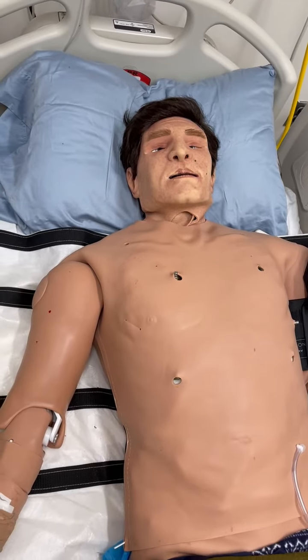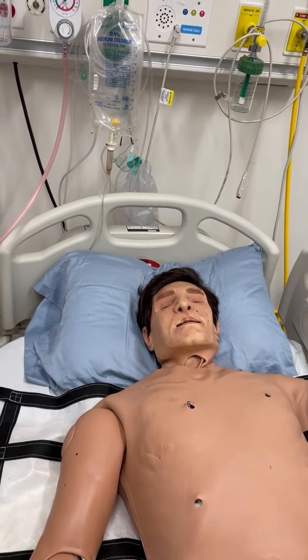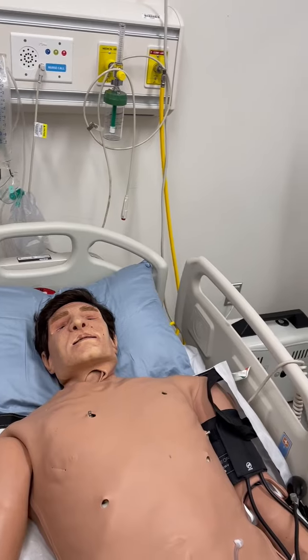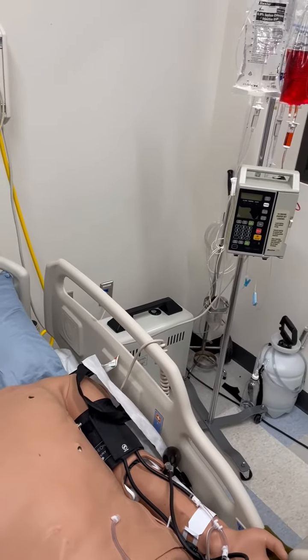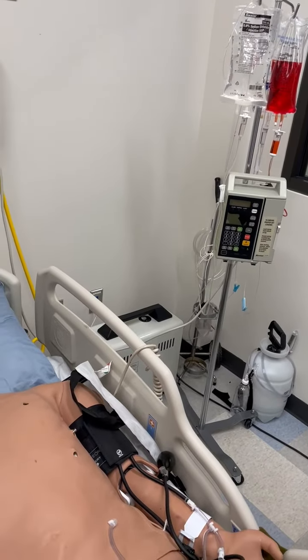Apollo includes extensive clinical features and capabilities designed specifically for emergency medical personnel and nurses. In addition, Apollo has assessment, cardiovascular, genitourinary, IV access, and trauma features that take simulation education to an exceptional level of realism.